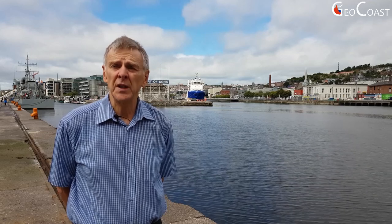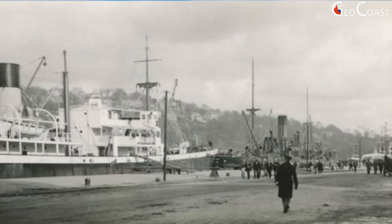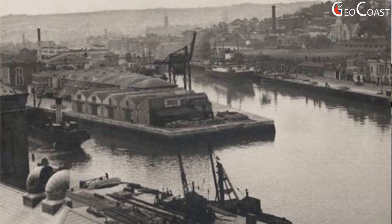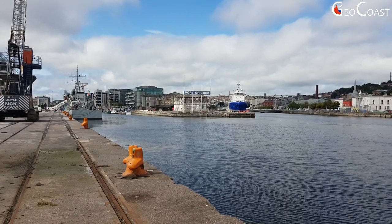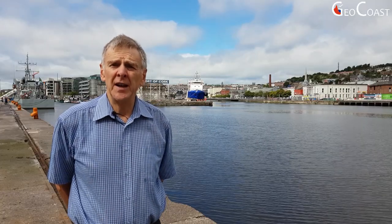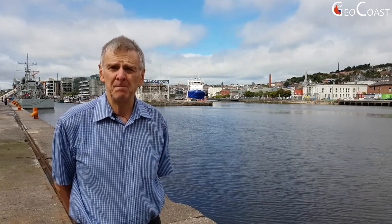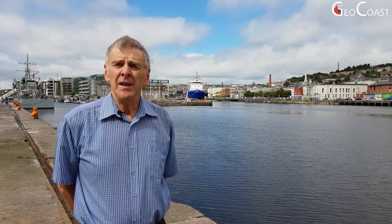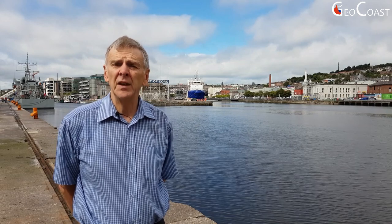Trade through the ports has obviously changed significantly over the last 100 years. The geography of the ports, the structure of the ports have all changed. To look at these changes we have first located ourselves at what we call the inner quays or the inner port of Cork City. Cork, like most of the major ports in Ireland, evolved initially as a river port located upstream from where the river — in this case the River Lee — exited into the sea through Cork Harbour.